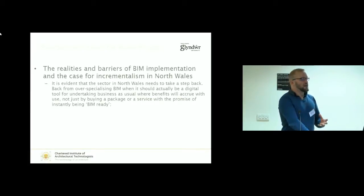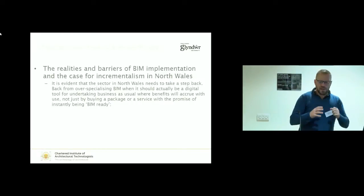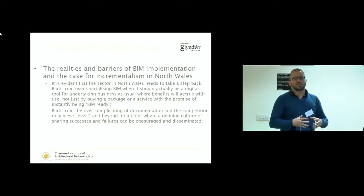We need a bit of a rollback in North Wales. BIM isn't about jumping to somewhere — it's about applying something, slowly gaining the benefits, building on those benefits, and then incrementally reaching further levels, not just being obsessed about hitting level 2. Because in a genuine culture of sharing successes and failures, that is how BIM is really going to become useful. But at the moment, everyone is a bit scared about showing that they can't do it, because asking for help is not the way it's supposed to go when people are telling you it's the new way to do absolutely everything.